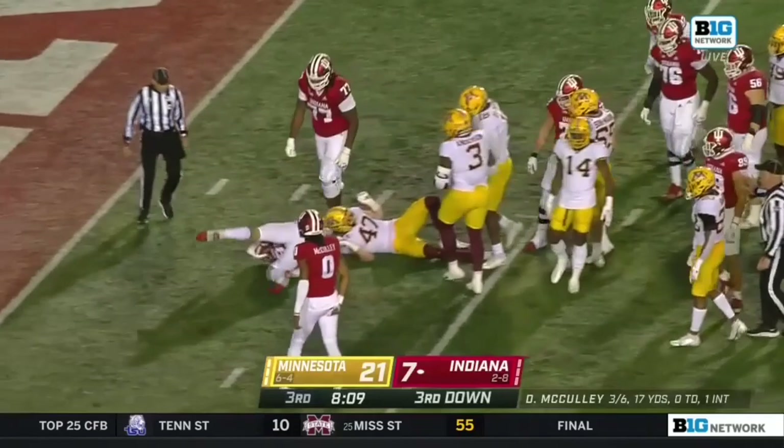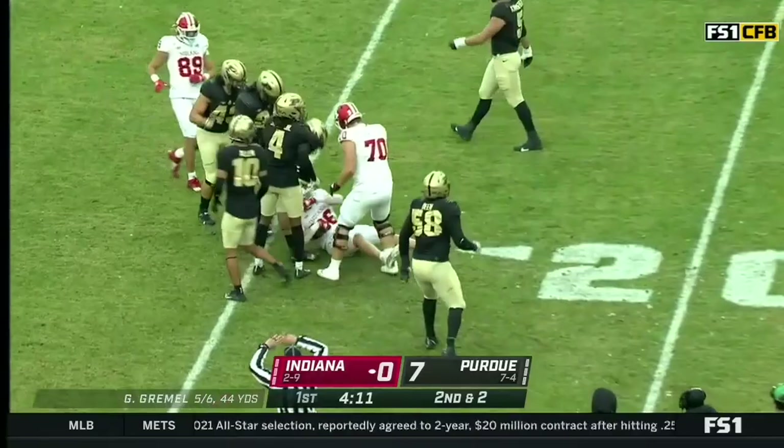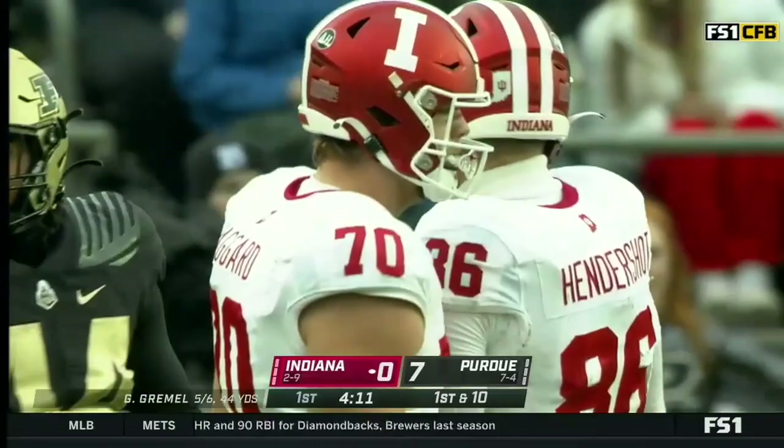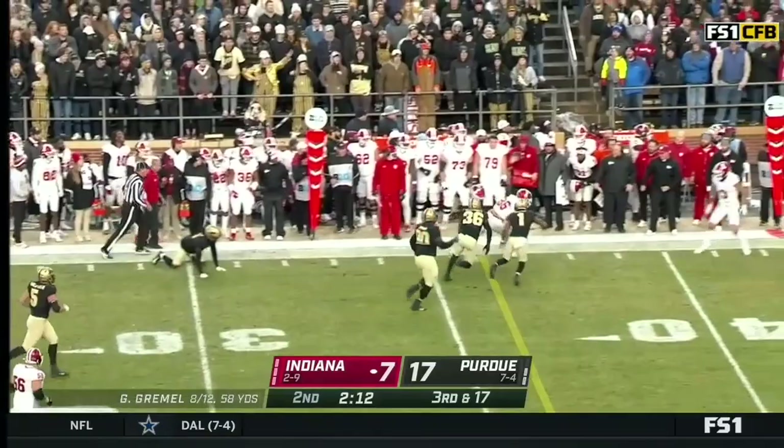On second and two. Gremmel deals to Hendershot, the tight end. No one has caught more passes or accumulated more yards at the tight end position than Peyton Hendershot in Indiana program history. He's got a Hoosiers first down. Gremmel pursued — caught by Hendershot. What a run after the catch by Hendershot. First down, Indiana, out across the 45.